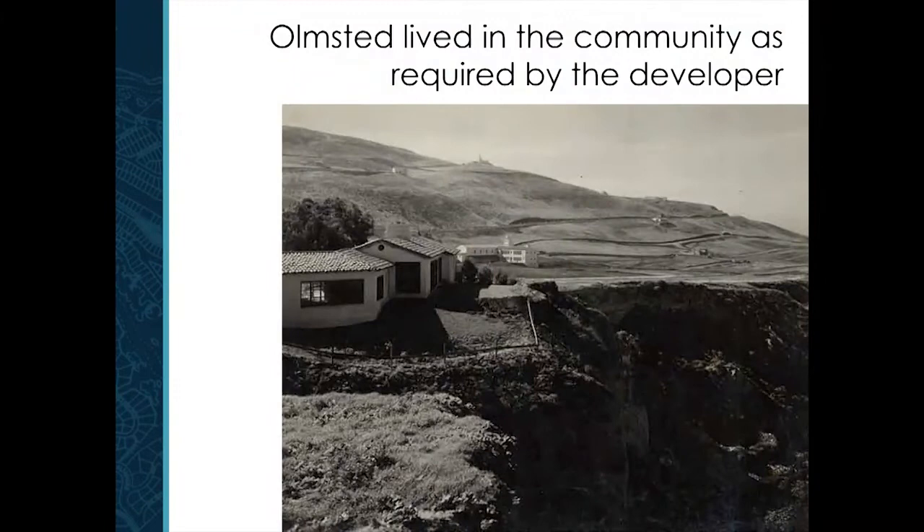This is Olmstead's house. One of the things that makes this project very different is that one of the requirements of the developer was that one of the principals had to live on site during the construction. In the 1920s, Olmstead decides he's going to retire — in 1926 letters he mentions retiring, though he never really did — but he thought he could live here with this beautiful view. Fred Dawson also built a house here, and George Gibbs, another landscape architect for the firm. What's interesting is that this is not only a project they're designing but their personal home, so the values in this place reflect what they think their home should look like.